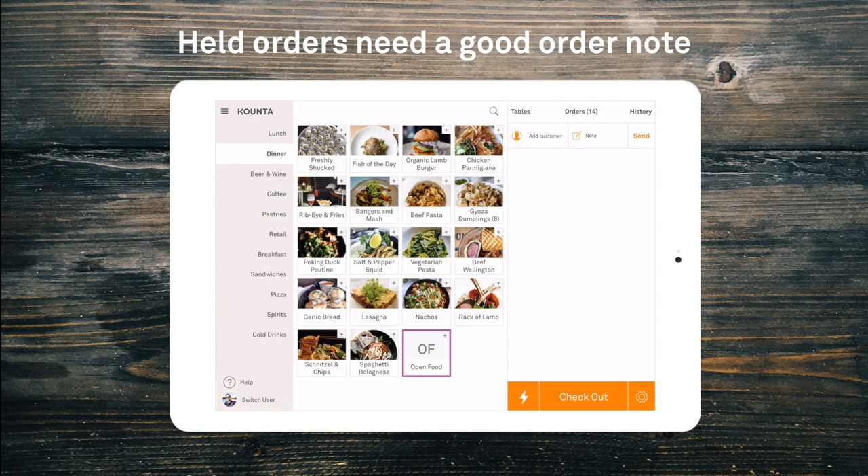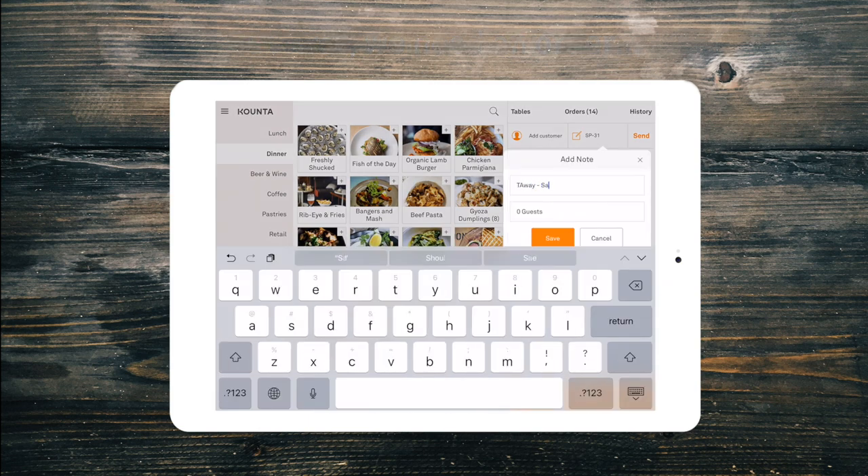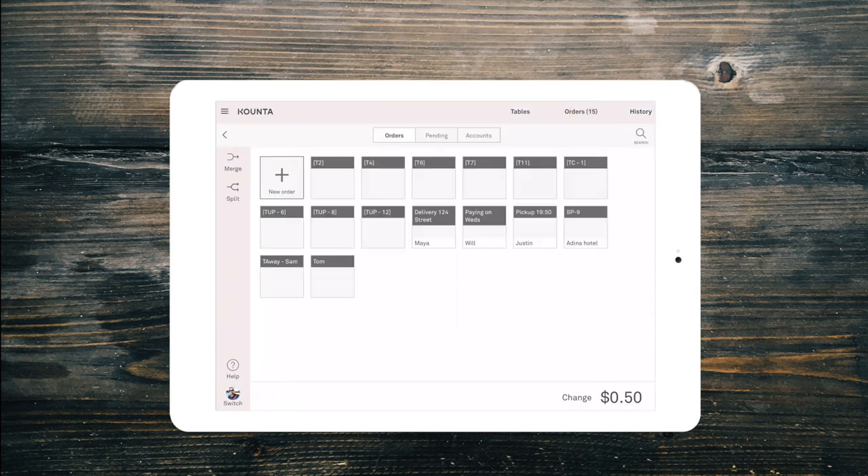When holding an order to be paid later, you will want to make sure that you have a memorable order note so that you can pick it out easier later. After we have taken our order, we simply select Send. This will send the orders to the kitchen or other production area and save it in the Orders tab.